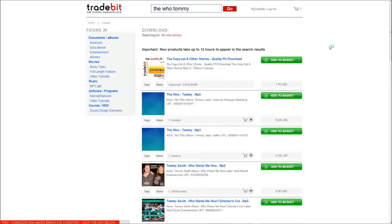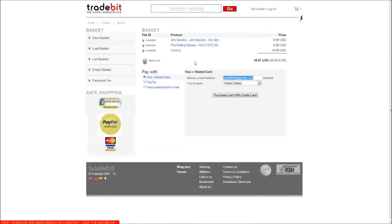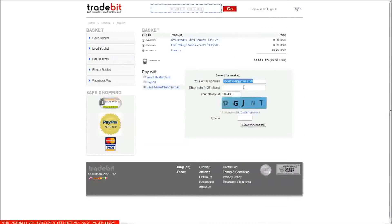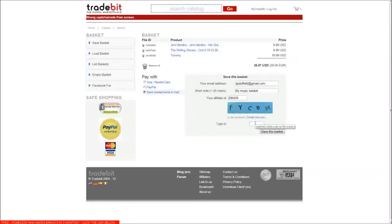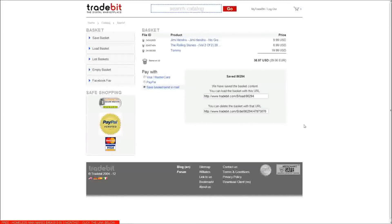I have three items in the basket now, there they are. All I do is click save basket, enter the capture code, save this basket and there is my URL.